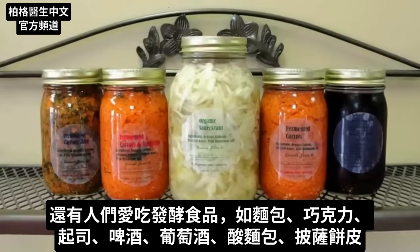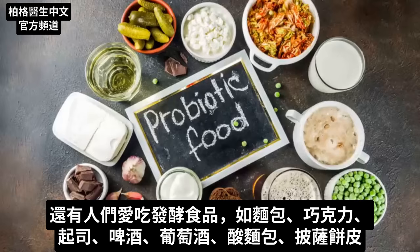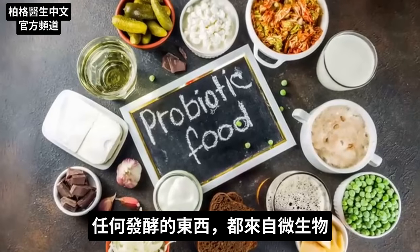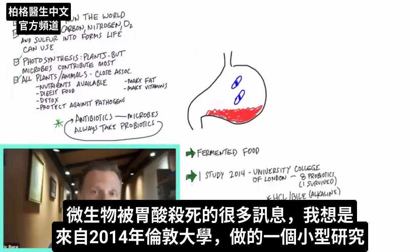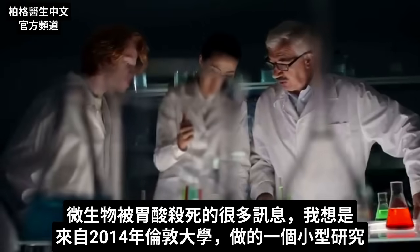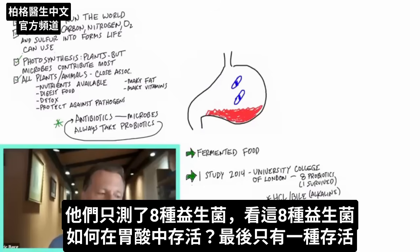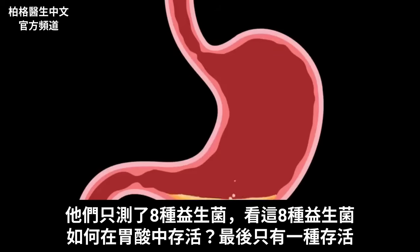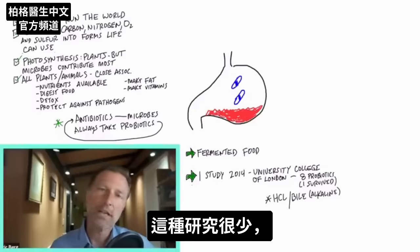We also have fermented foods — all the foods you probably love: breads, chocolate, cheese, beer, wine, sourdough bread, pizza crust — anything fermented comes from microbes. A lot of the information you read about microbes being killed by stomach acids comes from one small study from 2014 by University College London. They measured just eight probiotics and how they survived stomach acids, and only one survived. That's an area that's really understudied.